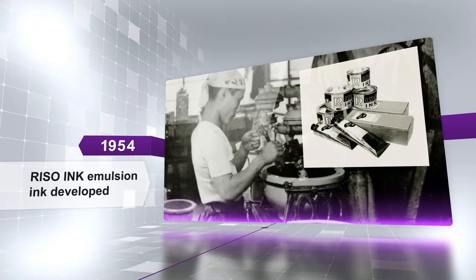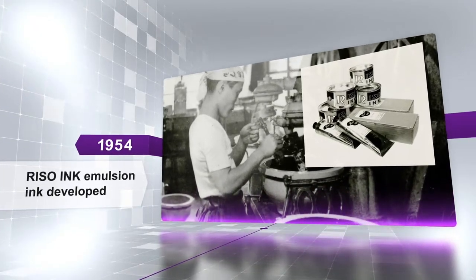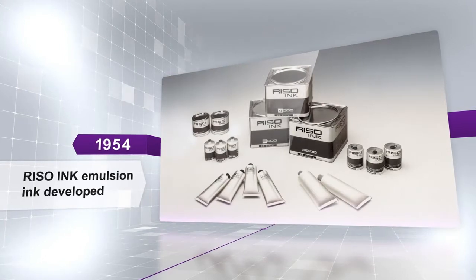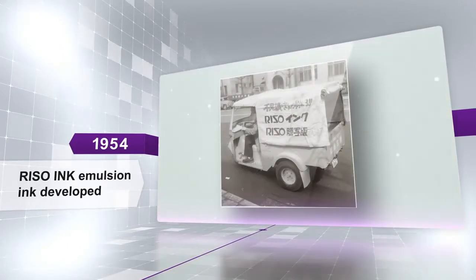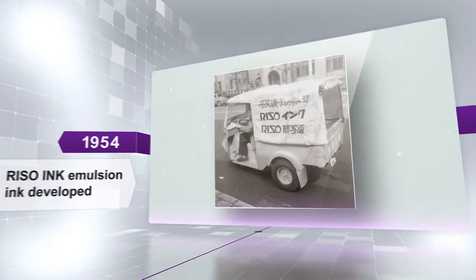He decided to develop Riso's own ink and produced Japan's first emulsion ink — Riso ink. They then changed from a printing company to a manufacturer of printing equipment.